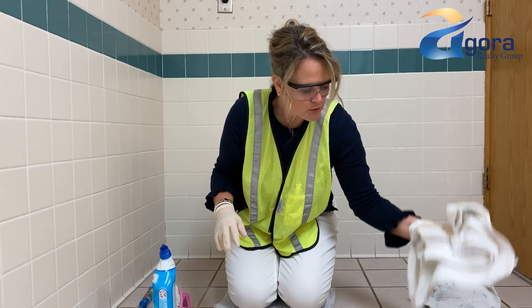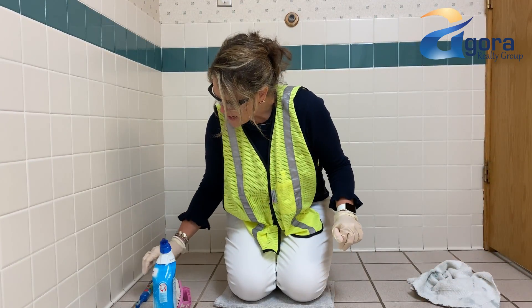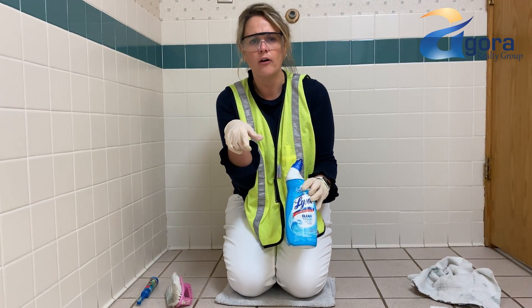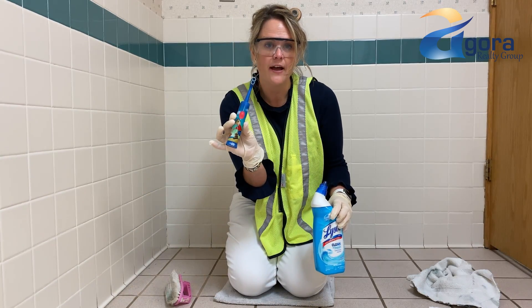And then what you'll need is some rags — I put one on my knees because you have Tiffany's. And you'll need some gel toilet bowl cleaner; I just use the Lysol Clean Gel, but make sure it's gel because then it doesn't run so bad. And your least favorite child's toothbrush.